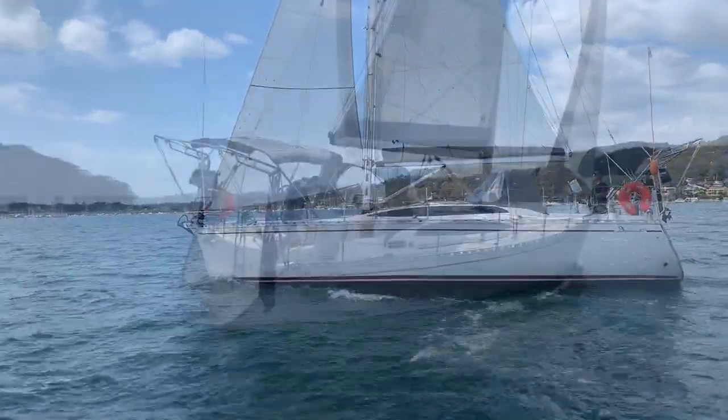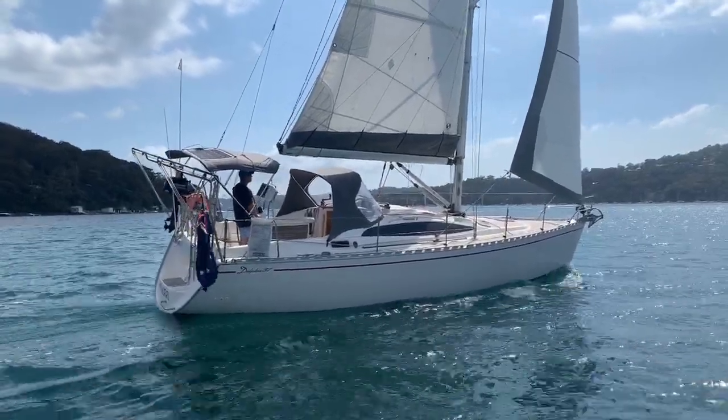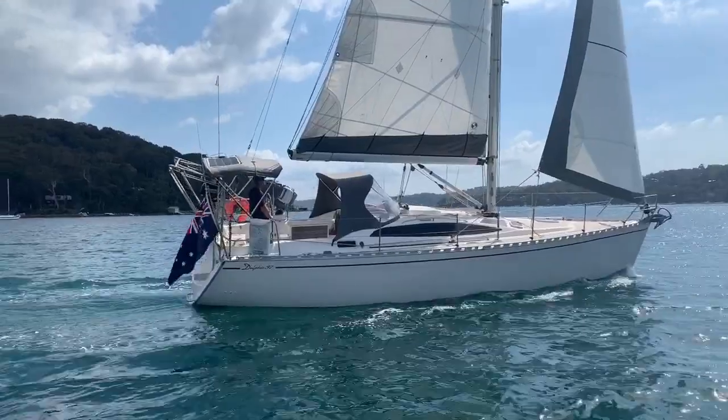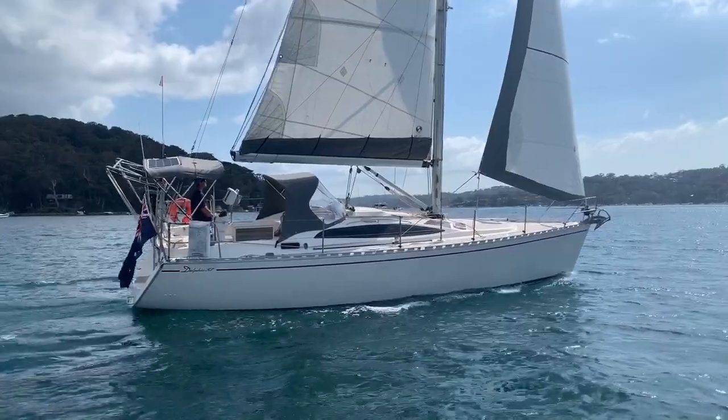Created by Andrzej Skrzat and his team, like all Delphia yachts, the Delphia 37 was designed and constructed to perform in tough Baltic Sea conditions, making her an ideal yacht for Australia's sometimes rugged coastal waters.